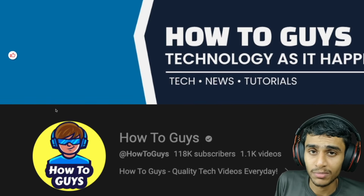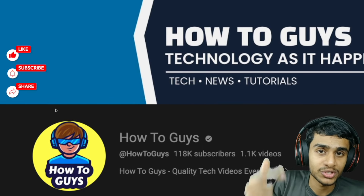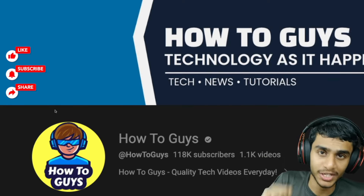I hope you found this video helpful. Make sure to hit that like, share this video, subscribe to our channel. This is Kedar from Hotu Guys — see you in the next video.